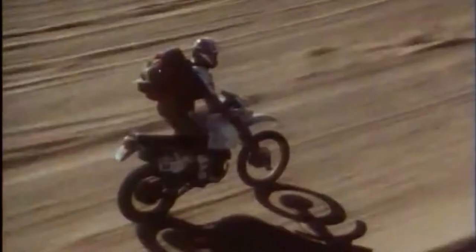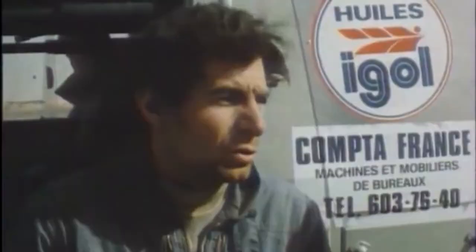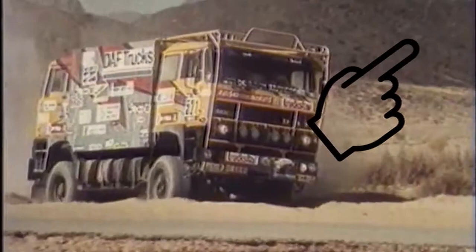Hello everyone, I hope you're having a wonderful day and welcome to another episode of Motorsport History. First we went through the cars, then the motorcycles, and this time the elephant in the room — or should I say, the desert. This is the type of vehicle you don't see in many motorsport divisions, probably because of its size. I'm talking about the trucks, of course — that makes Part 3 of my series. If you haven't seen the others, I'll put a link in the top right.